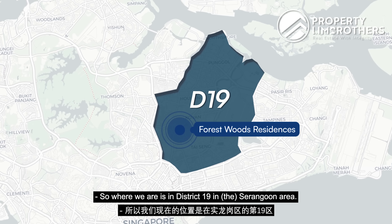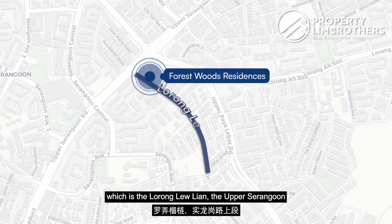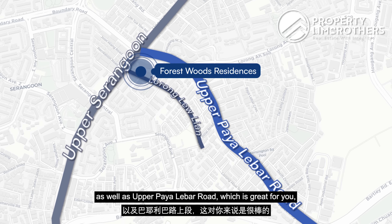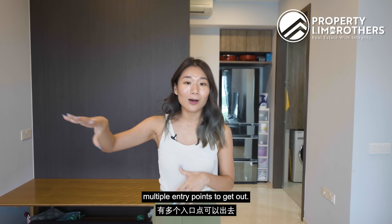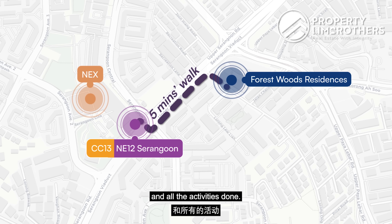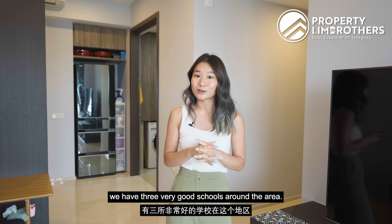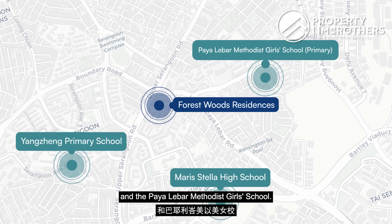We are in District 19 in the Serangoon area, bounded by three roads: Lorong Liu Lian, Upper Serangoon, and Upper Paya Lebar Road. This is great especially if you're a driver, as you have multiple entry points to get out. We're just a 5-minute walk to the MRT station and the main mall. There are also three very good schools in the area: Yangzheng Primary School, Maris Stella, and Paya Lebar Methodist Girls' School.